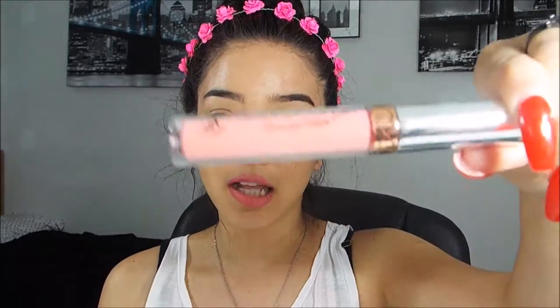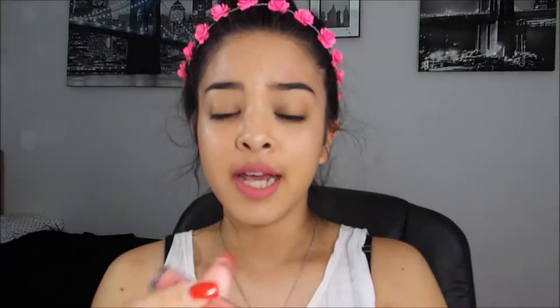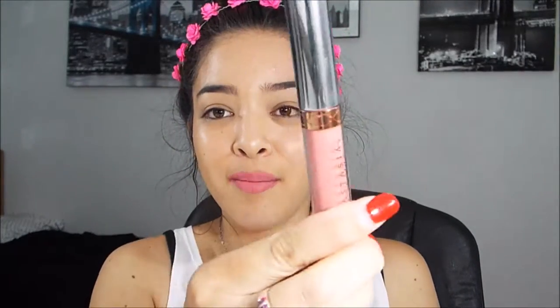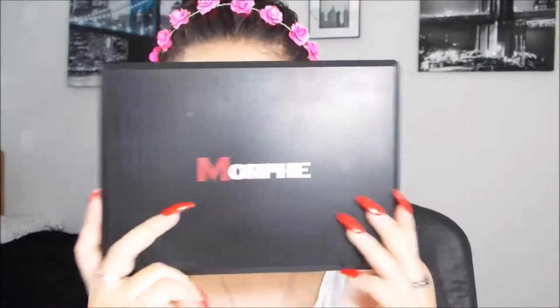The two products I'm showing you guys today are: first, the Anastasia Beverly Hills liquid lipstick — oh my gosh, this product is amazing — mine's in the color Dolce. And then the next product is the Morphe 350 palette, which has been completely raved about and is all over Instagram in every makeup video.